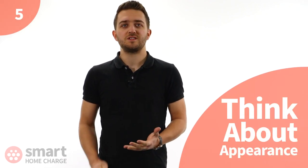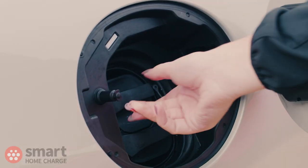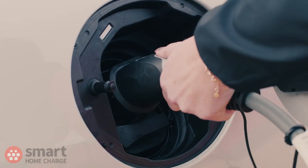Also have a think about what your charger looks like and whether you're bothered if people can see it or not. This is probably the least important consideration, but still a factor, as some people prefer their charger to be out of view. Keep in mind all the other points we've discussed, such as where you park and where the charge port is on your car, as you might need to compromise on some of these elements.